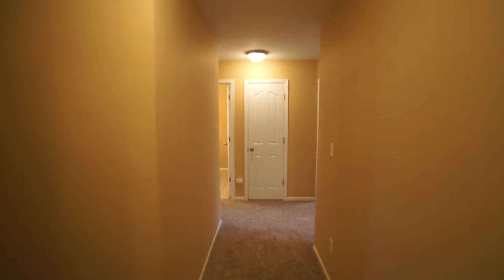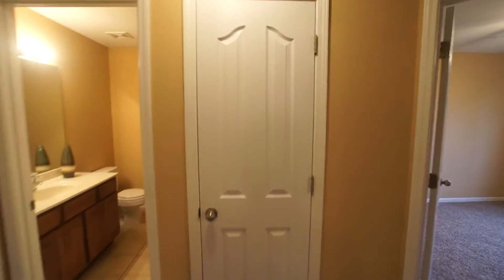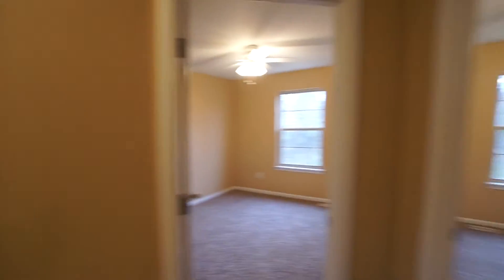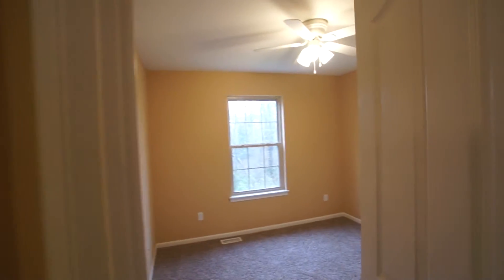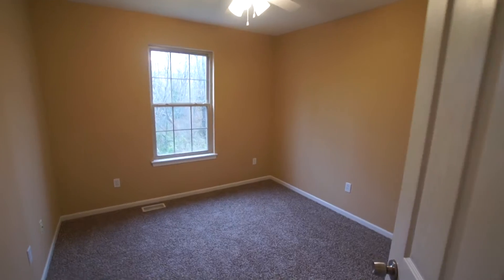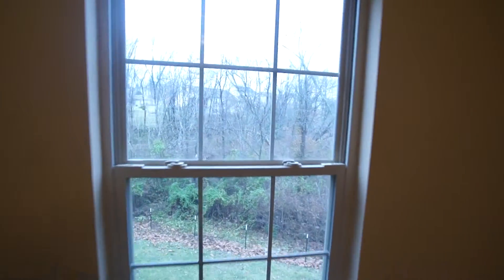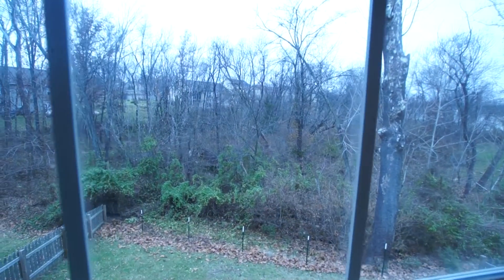Over here, ahead of us, is a linen closet. We will start right over here — this is going to be the third bedroom. The second bedroom. Again, it has a nice view of the backyard, which is wooded.